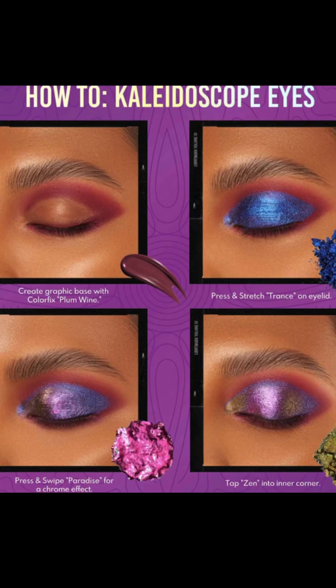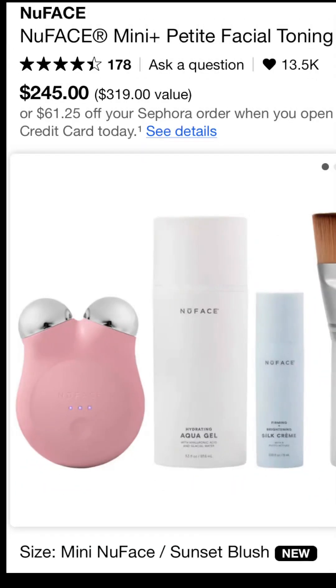Next on the wishlist is the NuFace — this is a skin toning and tightening device. We're not toning anymore, you guys, so yeah, it's on my wishlist but it's going to stay there.